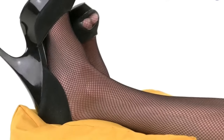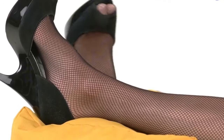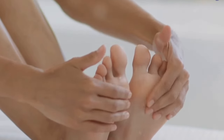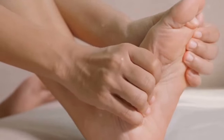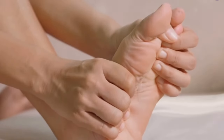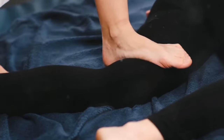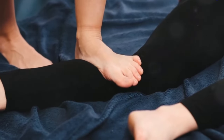Next, let's talk about compression stockings. These specially designed socks apply pressure to your ankles and legs, promoting better blood flow and reducing swelling. They come in a variety of strengths and sizes, so it's important to find the right fit for you. Start wearing these in the morning before you get out of bed and keep them on throughout the day for best results. Another effective remedy is applying a cold compress to the swollen area. Cold compresses work by narrowing the blood vessels, which helps reduce swelling and pain. You can easily make a cold compress by wrapping ice or a bag of frozen peas in a towel, then applying it to the swollen area. Do this for about 15 minutes at a time, and remember to always protect your skin by placing a cloth between the compress and your skin.